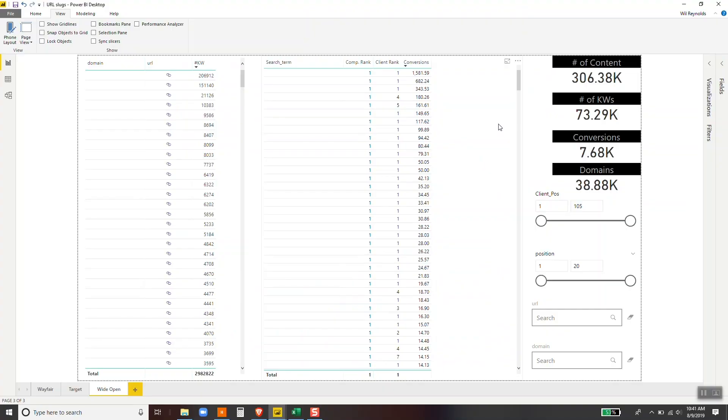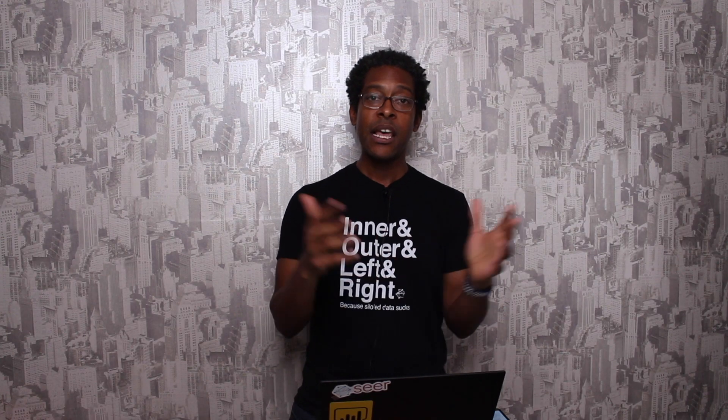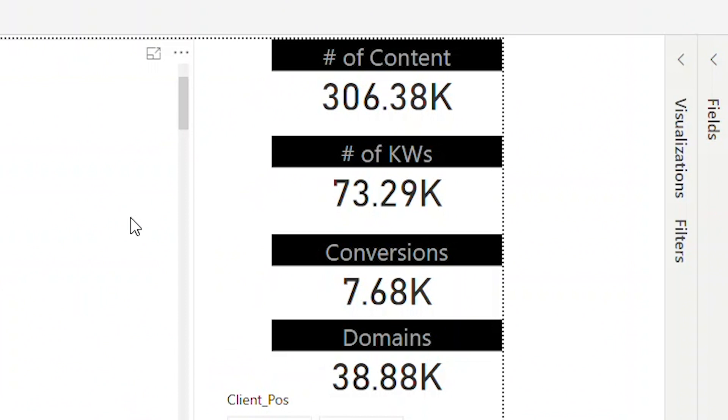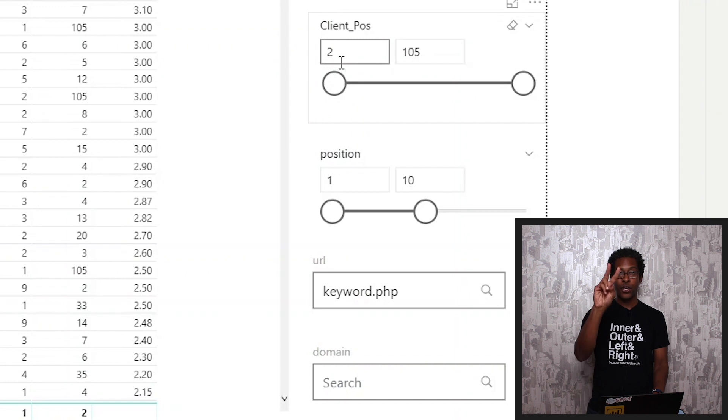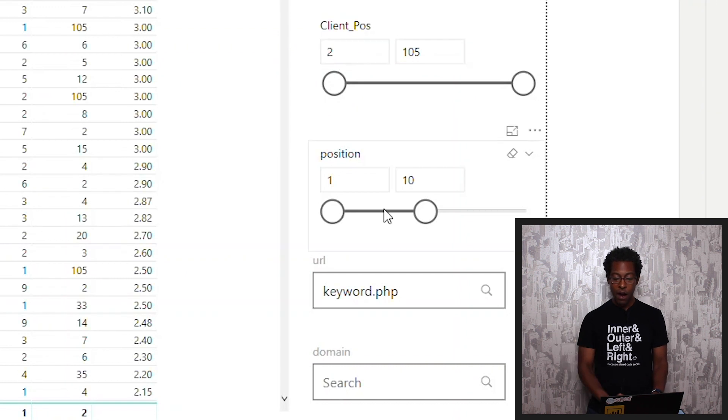Let's go on over to Power BI. What I've got whited out here are all the domains that my client competes with and the search terms that those domains are ranking for. I am looking at 300,000 unique pieces of content, and I'm looking at 38,000 competing domains across 74,000 keywords that have driven a certain number of conversions for my client. Now I'll go to Wayfair, and you can see I've said: show me anywhere where my client is ranked two or lower where Wayfair is ranking in position one through ten.